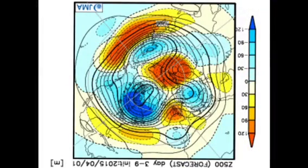Hi everyone, it's Simon Keeling here at weatherweb.net. It's Friday the 3rd of April — thanks again for watching. Because it's Friday, that means we've got the look ahead from the JMA for the next month, and this is Week 1.